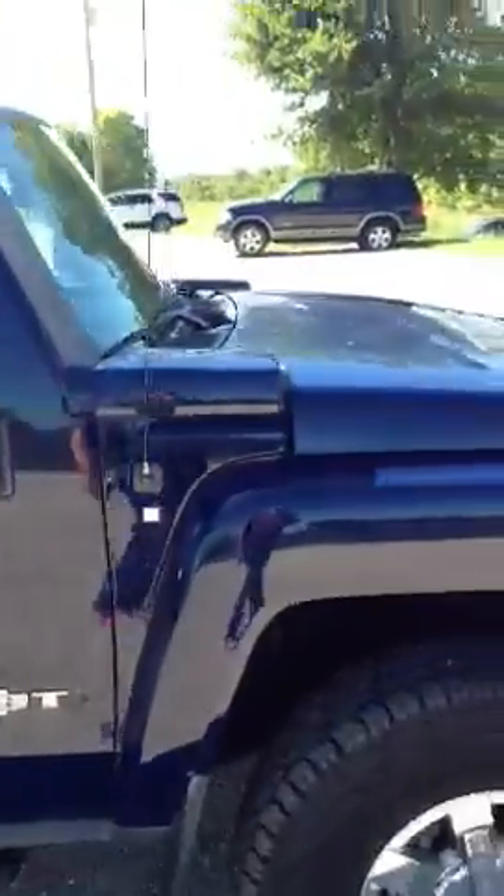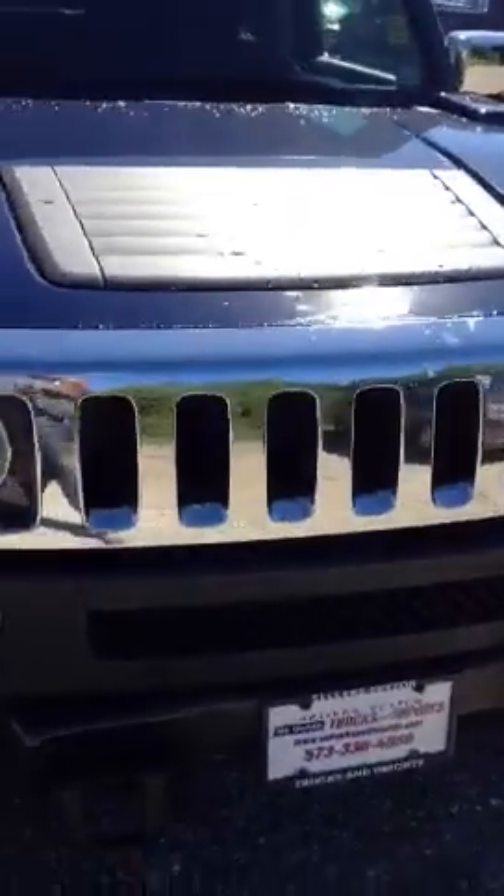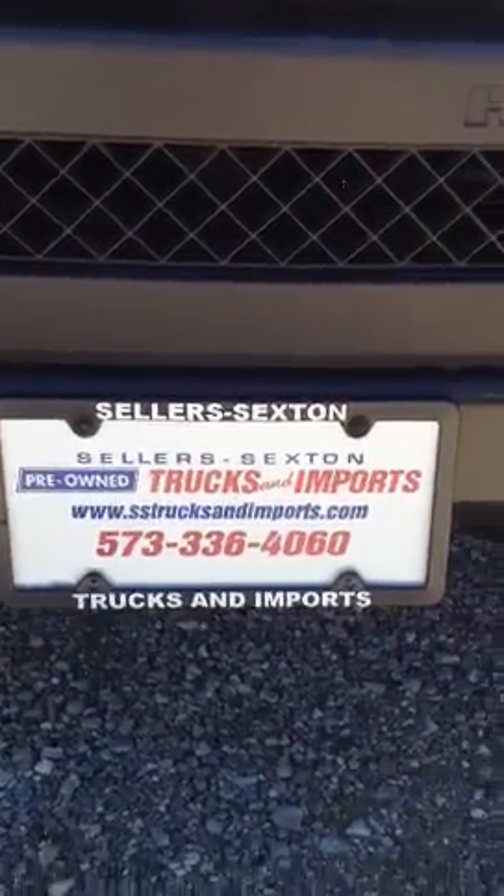This H3T has right at 80,023 miles on it. If you have any other questions, feel free to give me a call. Again, my name is Jeremiah, and right there is our phone number and web address. Thanks a lot.